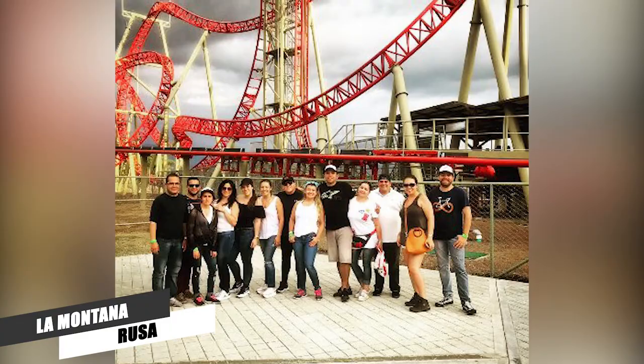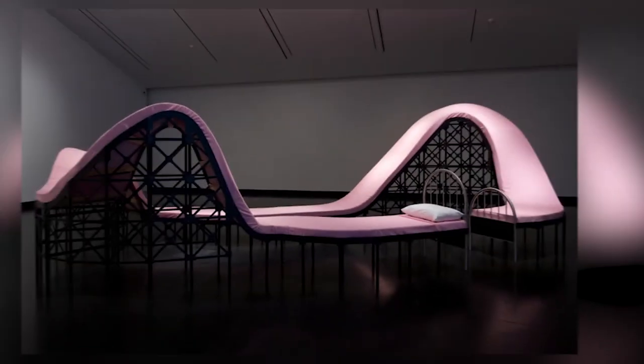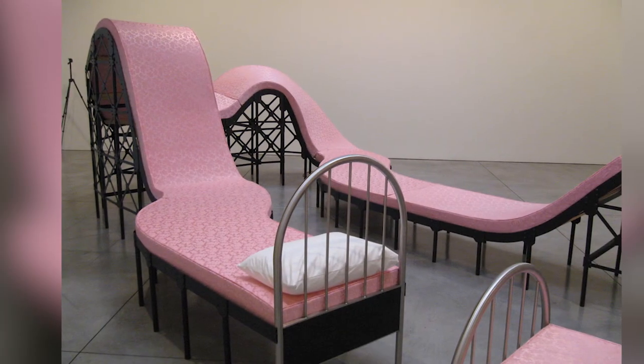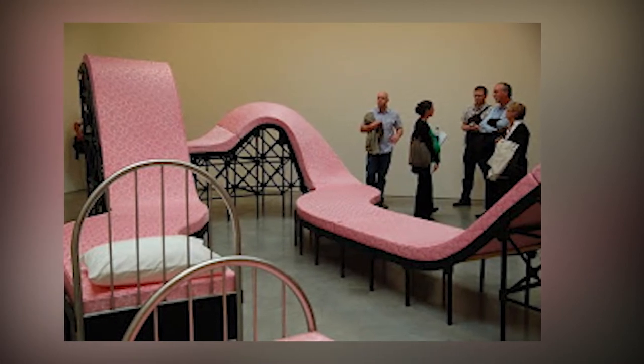La Montaña Rusa. Los Carpenters designed this bed, which translates to roller coaster. Pink cushions cover the bed frame because it moves up and down and curves back on itself, imitating this popular ride. But if you're thinking that this bed isn't exactly practical, well, you're right. It was actually designed to be a piece of furniture artwork and was exhibited at a New York City gallery in 2008.